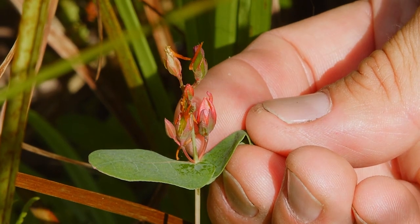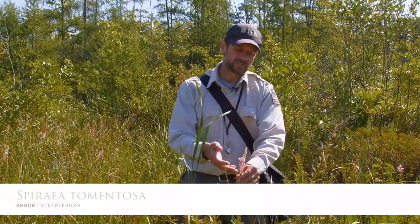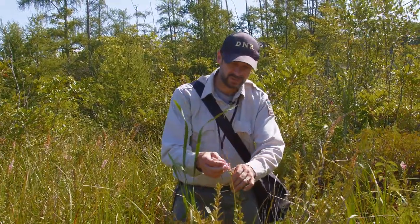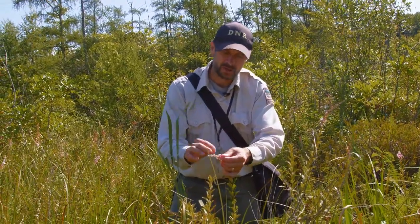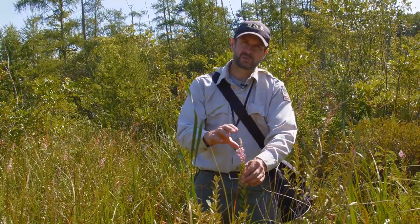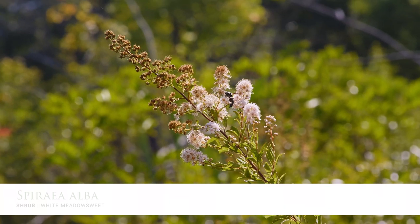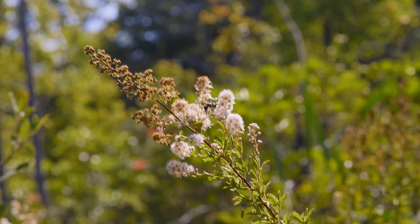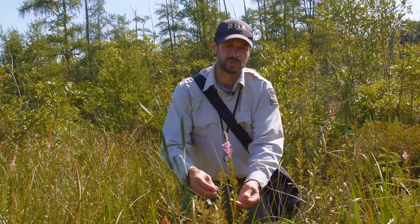Another plant very common in bogs is this shrub, Spiraea tomentosa, called steeplebush. It typically has pink flowers in the rose family — tiny flowers that collectively make a very showy pink inflorescence, with red stamens and many pistils giving a feathery look. There is also a white-flowered form, and another species Spiraea alba that always has white flowers. Both are low shrubs, getting five or six feet tall at most, with leaves that die off and new leaves forming from the same woody stems each year.